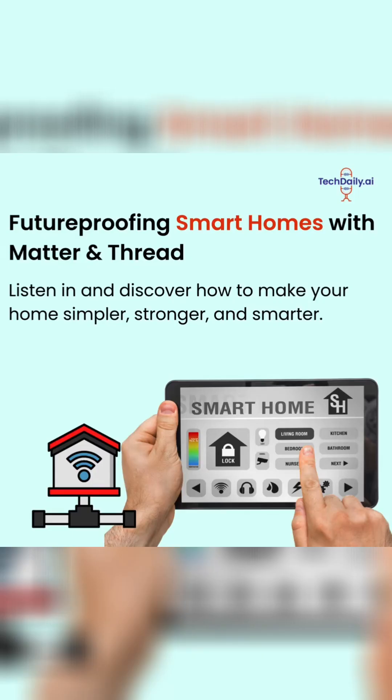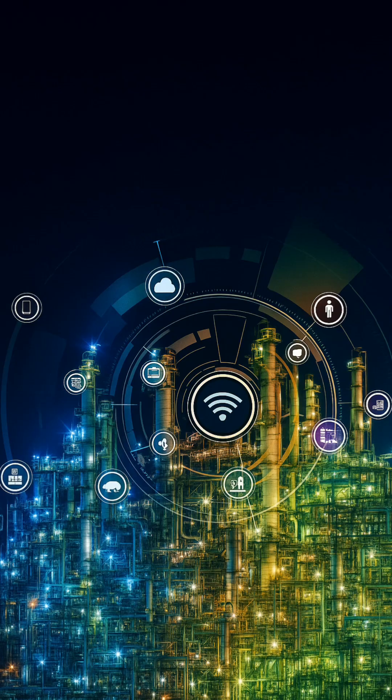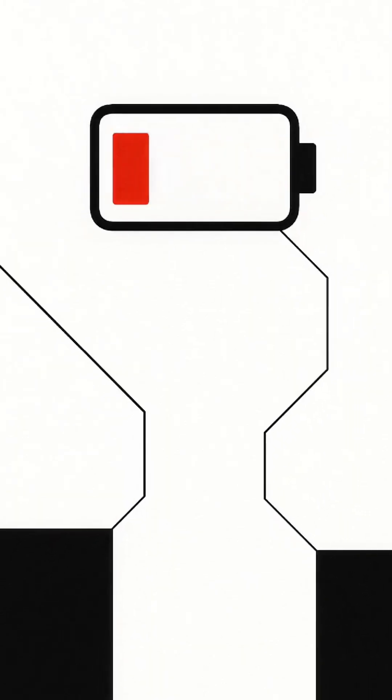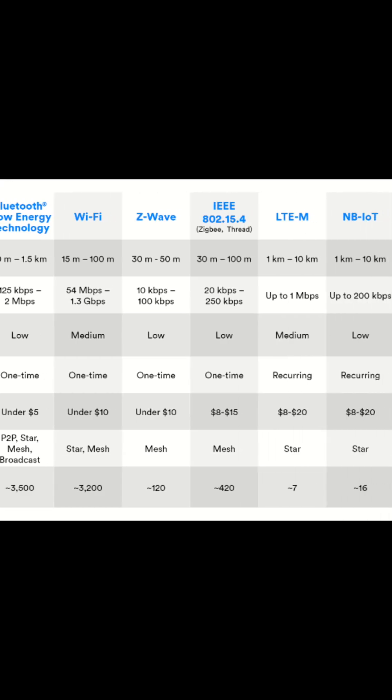You've got a new IoT device. But here's the real headache: how do you pick the right wireless protocol without blowing your budget or killing your battery life? Let's break down the options in plain English.